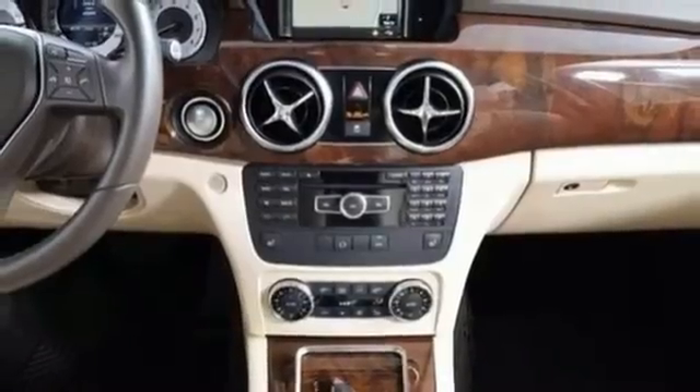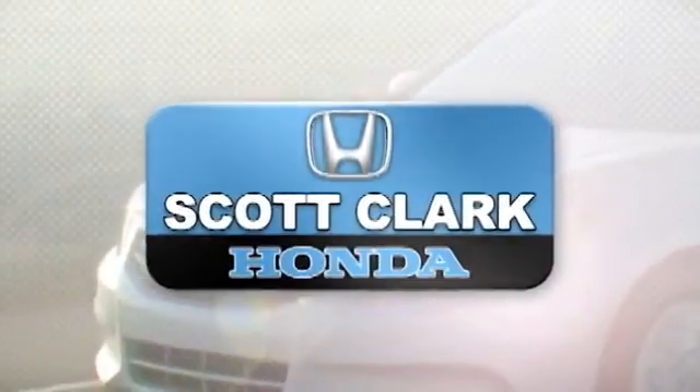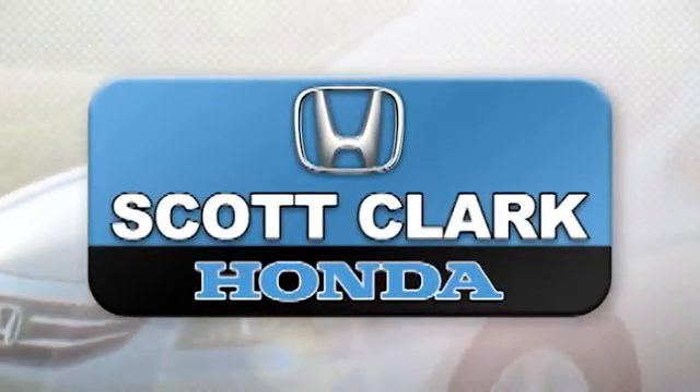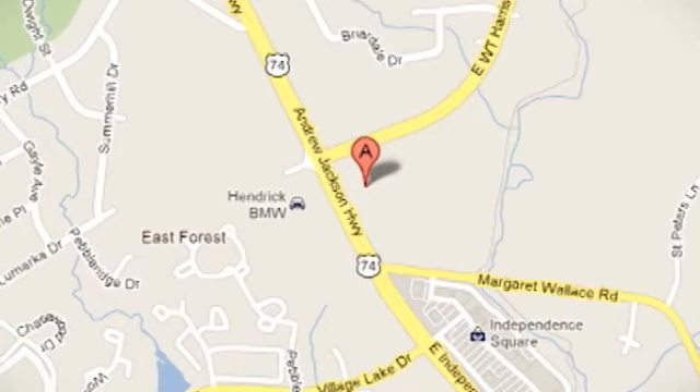Discover the spirit and character of this GLK class today. Stop in and experience the difference at Scott Clark Honda Charlotte. We are conveniently located at 7001 East Independence Boulevard in Charlotte, North Carolina.